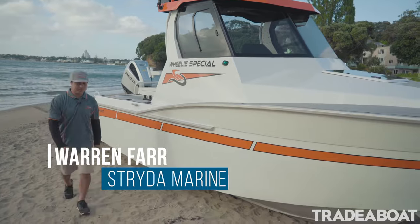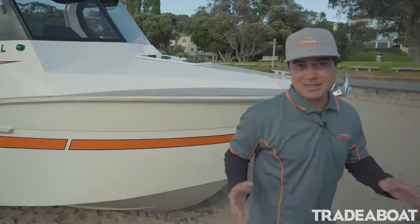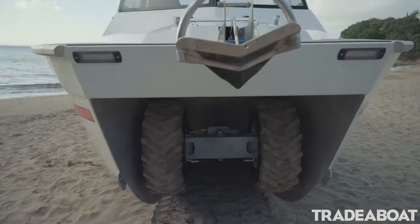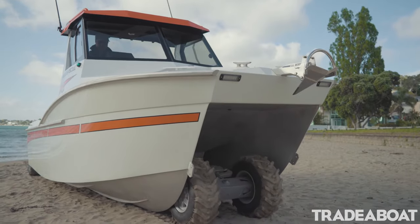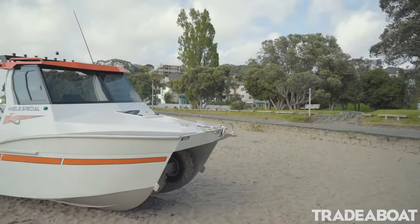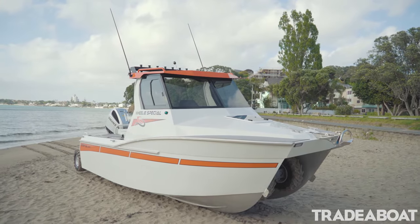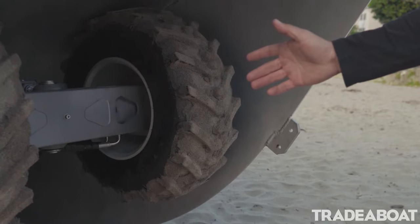We're down here at Caster Bay with the Strata 600C Amphibious Catamaran. The great thing about this cat is she's fully four-wheel drive. Being four-wheel drive means we get 25% more torque, and with the extra wheel we get less ground pressure, which can only mean more beach within reach.